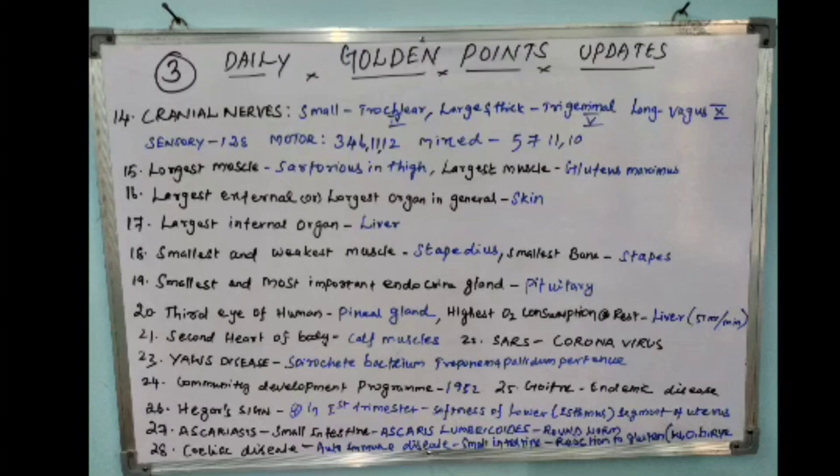The nineteenth point: the smallest and most important endocrine gland is the pituitary gland. The twentieth point: the third eye of the human body is the pineal gland.